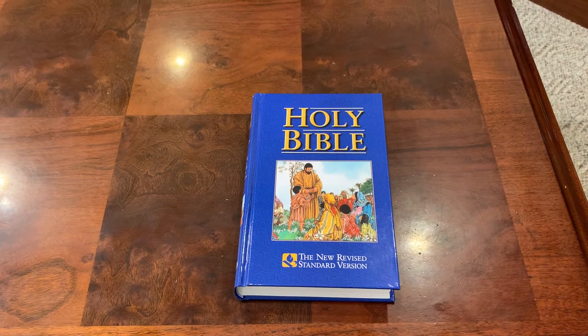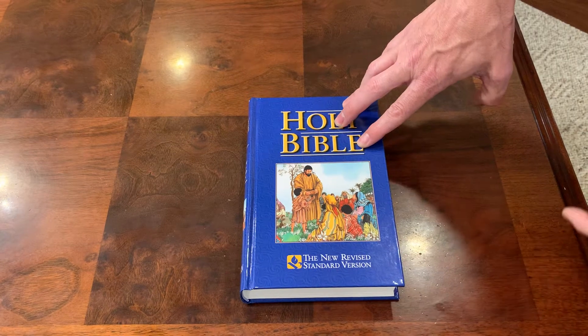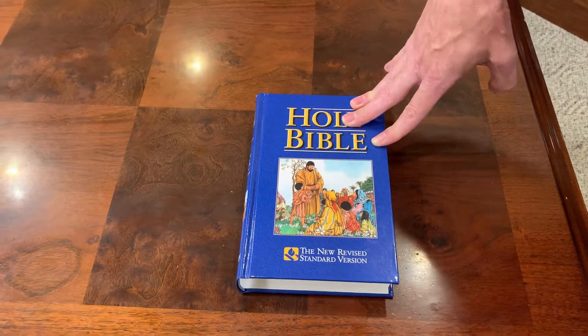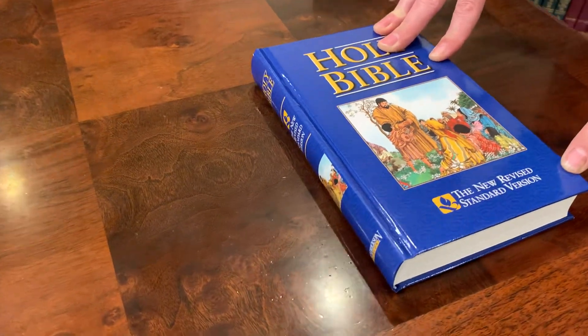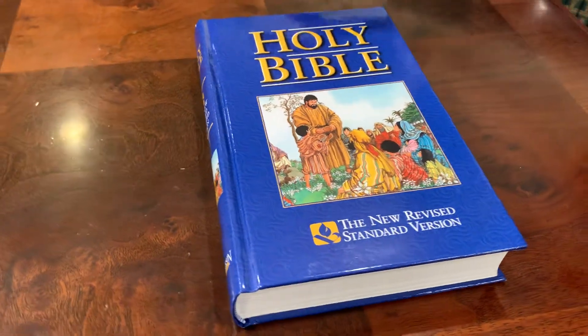Also, if you have a child and you want them to have an actual Bible with a translation that's readable and something they may be able to understand, this may be a really good option for you. Number one, they're only $11.99, and if they beat them up, no big deal.